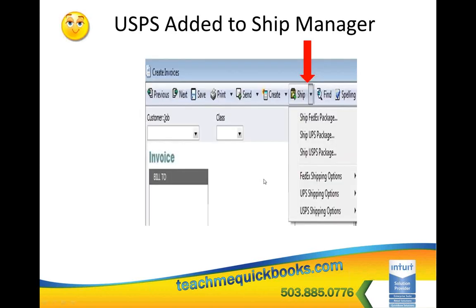This next feature adds USPS shipping through the post office to the Ship Manager. We've been able to link FedEx and UPS accounts for years — now we can link a USPS account. When you're on an invoice and want to ship USPS, click the Shipping Manager, put in your weight, and it will put the tracking number on the invoice and print your mailing label. For those shipping USPS frequently, this is a real time saver. If you ship very little, it's not that big a deal.